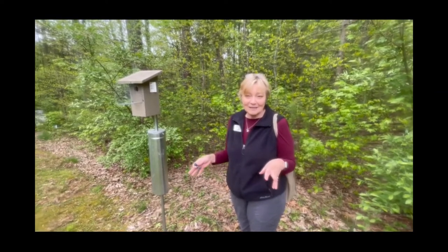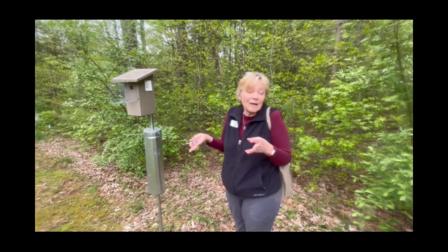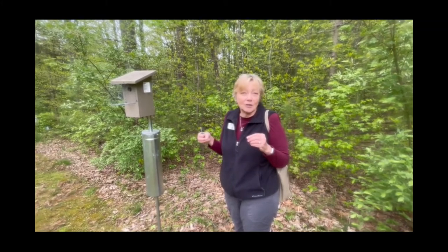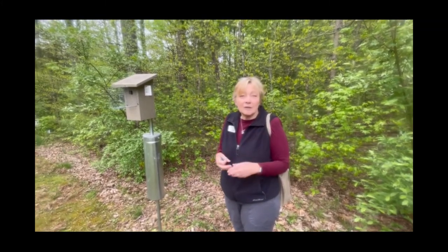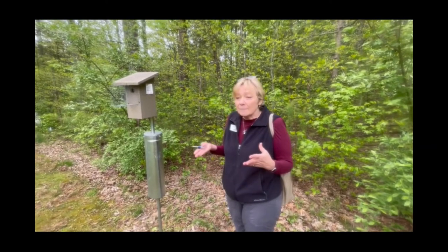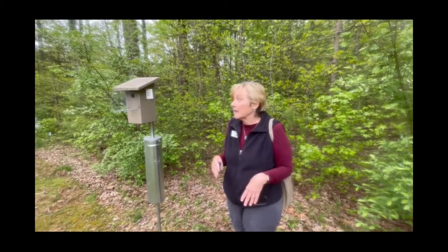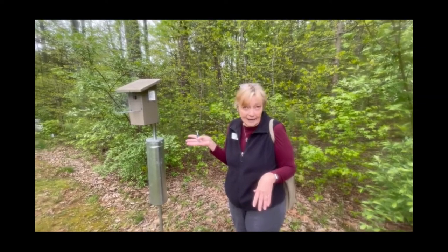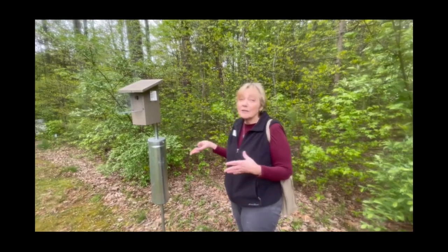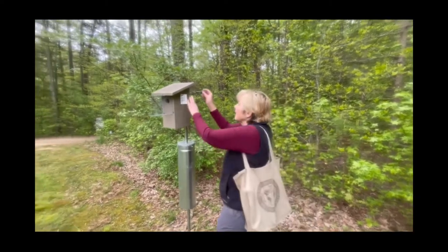Bluebirds eat a whole lot of pests, especially for farmers. They're insect-loving birds. They don't actually eat many seeds. People will put up seed feeders and think that they're going to attract bluebirds, but they really like mealworms if you're going to put up something to attract them. If you're a farmer, they love cutworms, grasshoppers, and all kinds of things that are going to eat your crops. So they're really a great bird to have around — they're an asset.